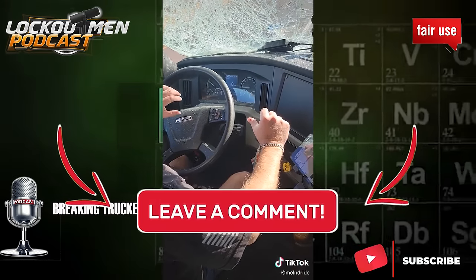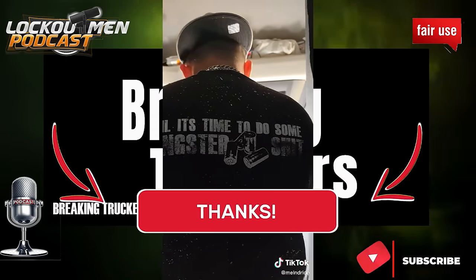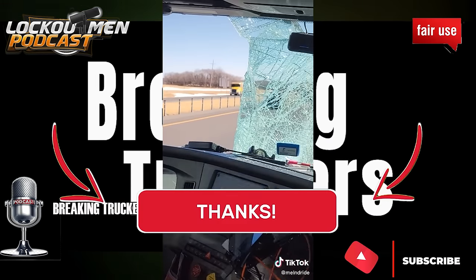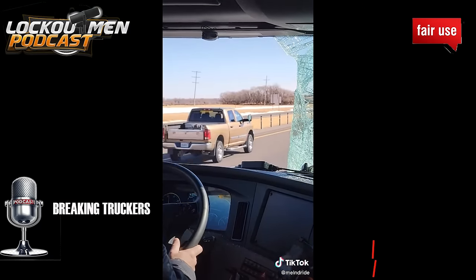Drivers, tell me — what would you have done in a situation like that? Have you ever been in a situation like that, and if so, how did you handle it? Hopefully you guys handle it like a pro, like this driver did.